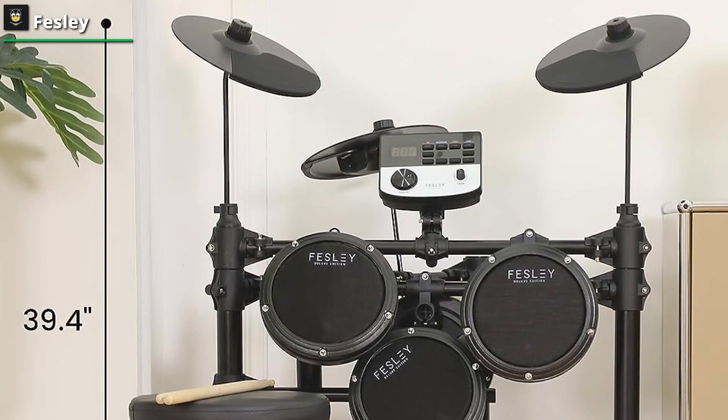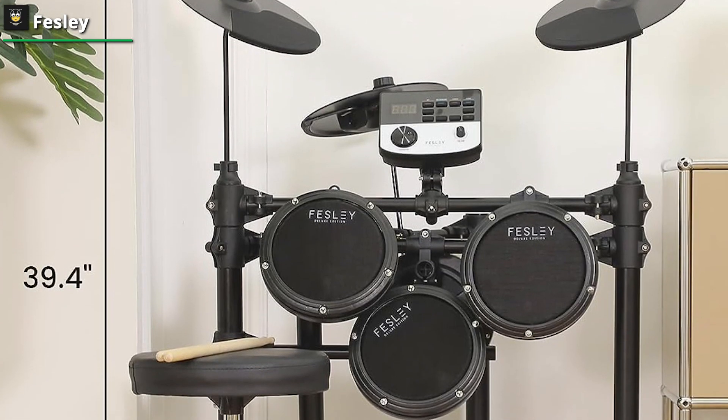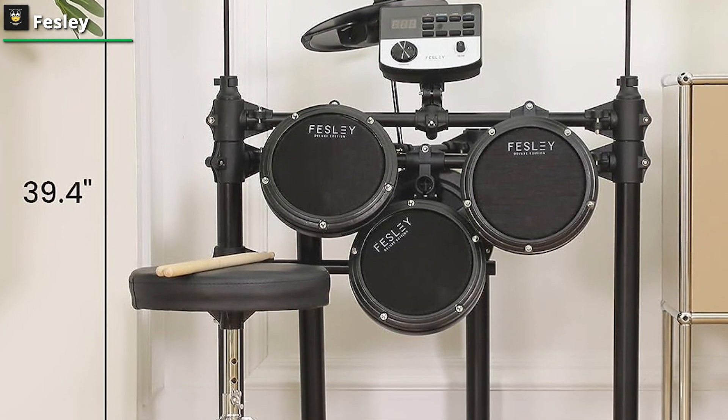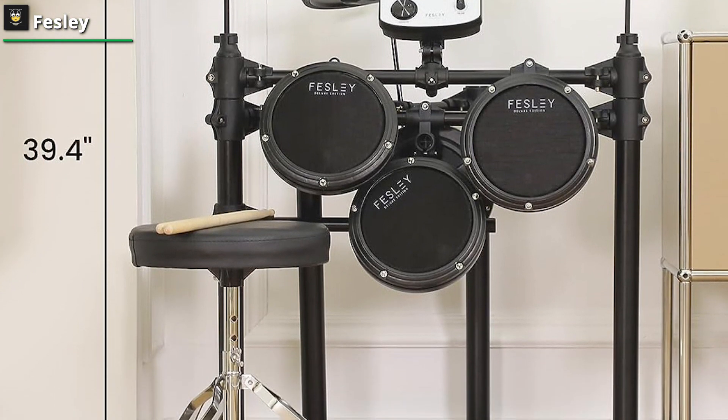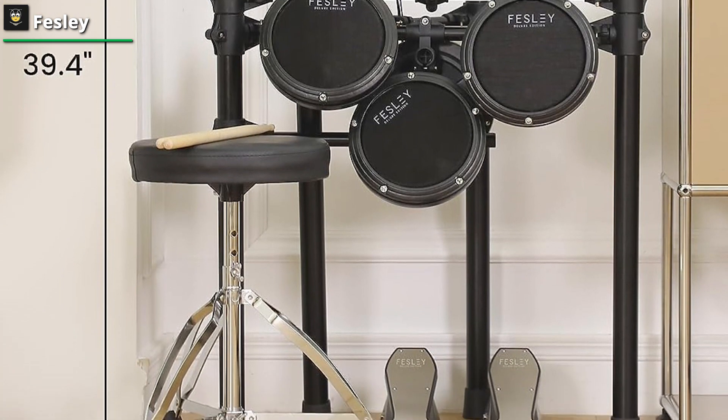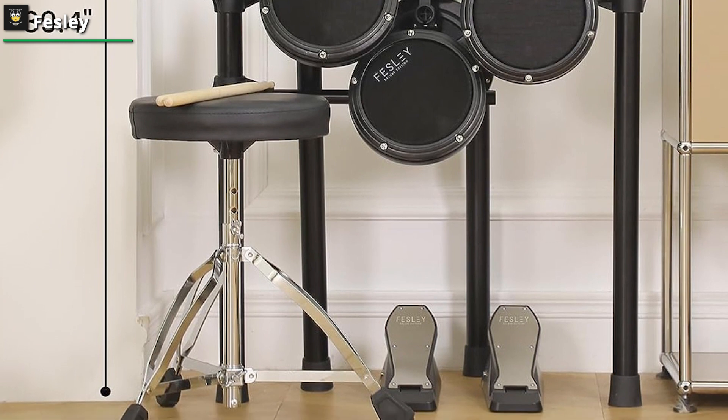Within this kit, you'll find more than just instruments — it's a symphony of comfort and readiness. A resilient drum throne awaits to cradle you as you embark on your musical journey, ensuring a harmonious seating experience.